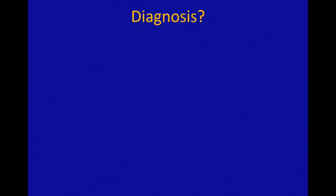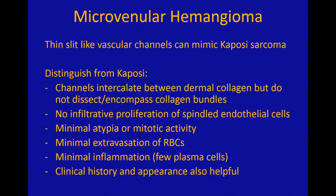This is a microvenular hemangioma — an unusual variant of hemangioma. It's totally benign, but because of its infiltrative growth and slit-like channels, it can mimic Kaposi sarcoma. There are a variety of features that can help distinguish it from Kaposi. If you have any doubt, just do an HHV8 immunostain, and that will sort it out.